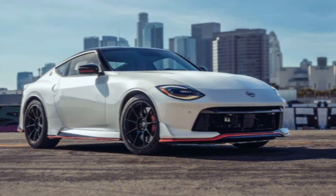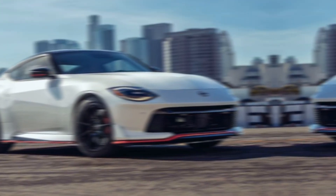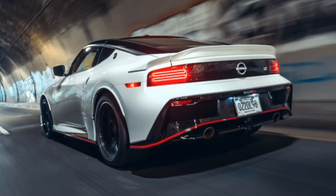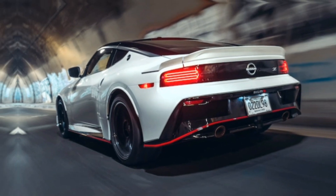Power is meaningless without control. The Nismo boasts a retuned suspension system with stiffer springs and dampers. Wider wheels and grippy Dunlop tires inspired by the Nissan GT-R ensure you stay glued to the corners.